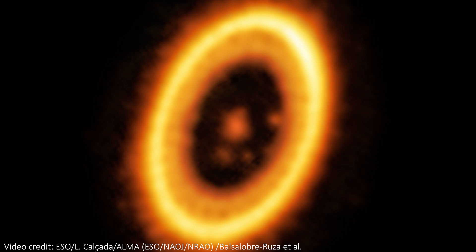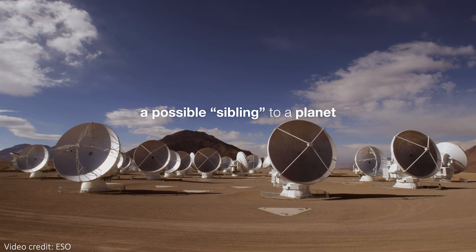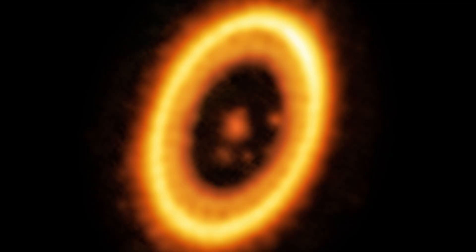New analysis of data from ALMA, which is an array of radio telescopes in the Atacama desert in Chile, has revealed the first direct image of two planets at the same distance from a star, orbiting it together.